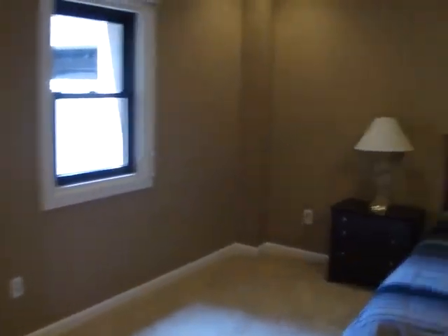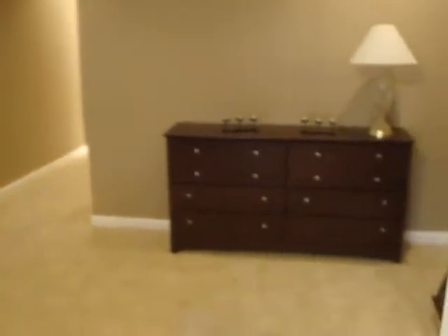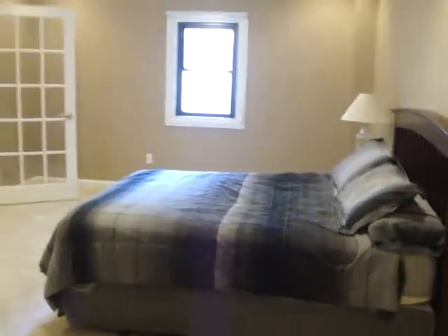Back into the living space, we continue into the master bedroom. As you can see, the master bedroom is quite big and also has a ceiling fan. Continuing down the hallway in the master, you have a walk-in closet and the master bath. The master bath features a jacuzzi tub with shower.